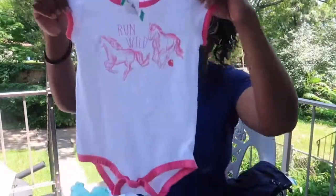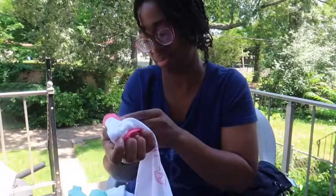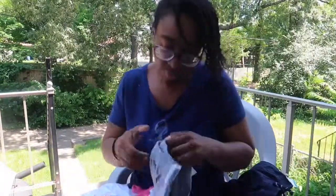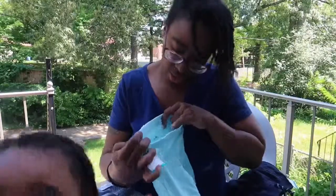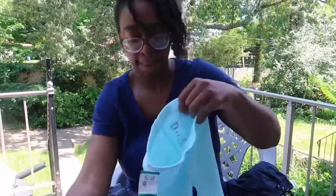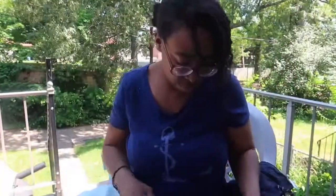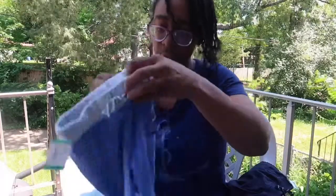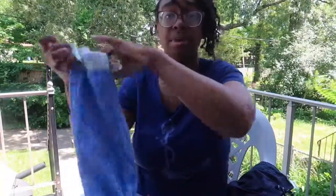This is a 24-month onesie that says 'Run Wild' — that is her all day — $2.49, 30% off. Some little shorts, 18 months, $2.99, 30% off. These were actually 99 cents — I don't know why their prices are all over the place. These are just some little sweatpants — $2.99, 30% off — also 18 months.